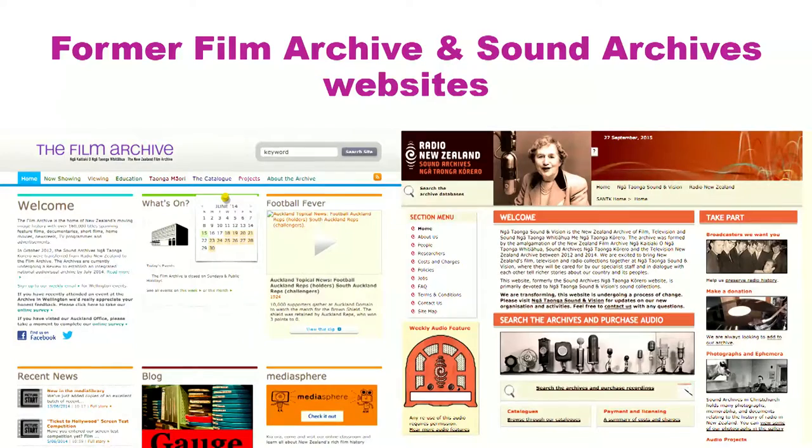When the organisations first merged, we brought both under the Ngā Taonga domain but kept each online catalogue operational until we could find a suitable solution. There are the former Film Archive and the former Sound Archive websites. The Ngā Taonga website for a long time was basically just a re-branded version of the Film Archive one. So for about a year or so we maintained two separate and quite different online catalogues.